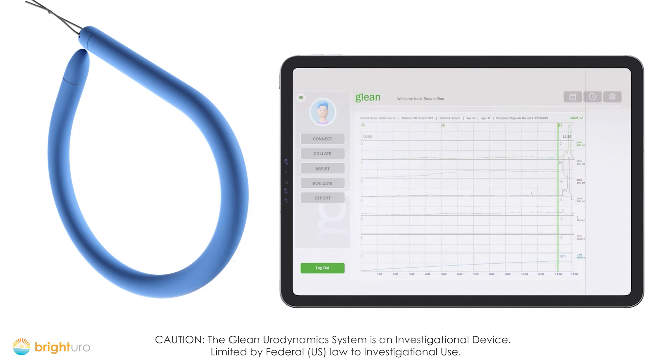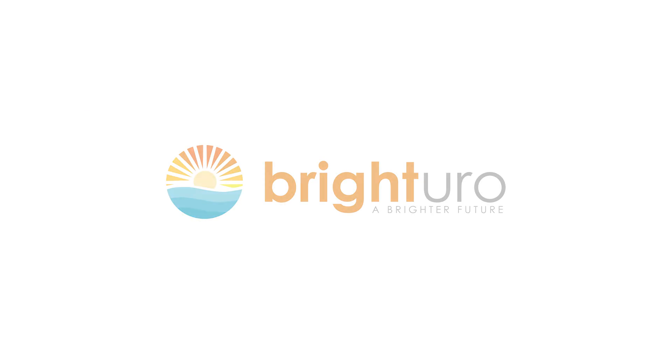To learn more about the Glean Urodynamics System and BrightUro, please visit our website at www.brighteuro.com.